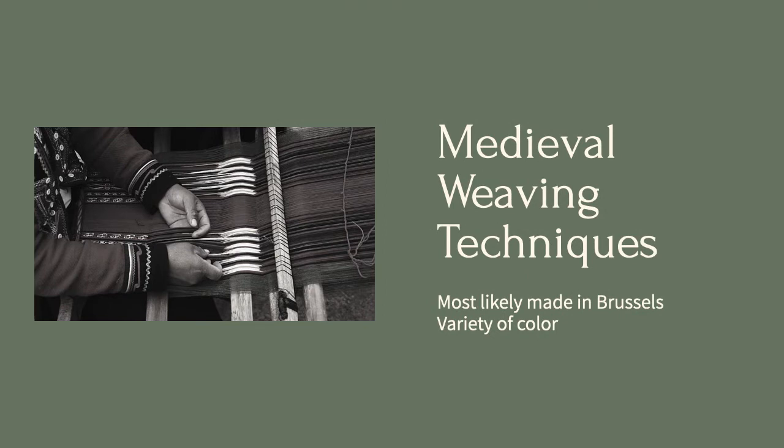After a design was created, it was woven with wool, metallic thread, and silk. This combination points to Brussels as the location of creation. It also points to the wealth and status of the owner, because these materials were extremely costly.